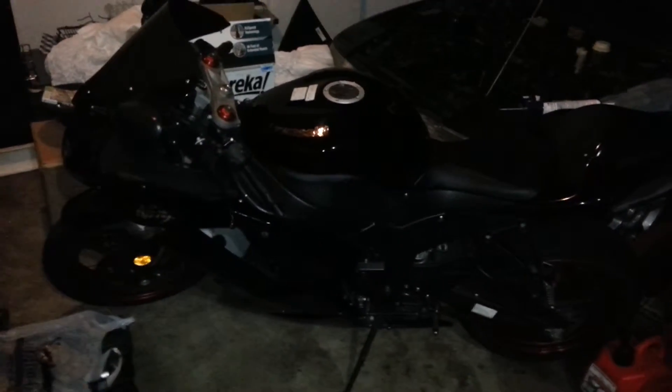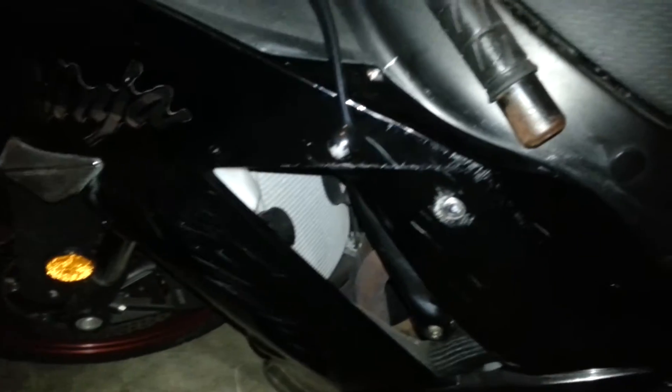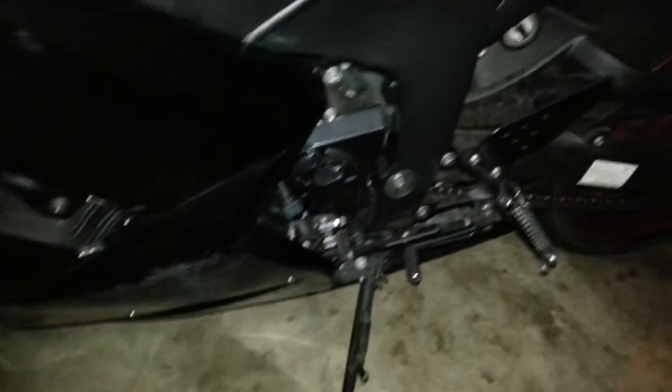I'm going to sell my 2008 Kawasaki ZX-6R. It has 13,000 miles on it, prior salvage title. It's been dropped on both sides. Plastics are a little scuffed up, little scrape on the lever there, nothing major.